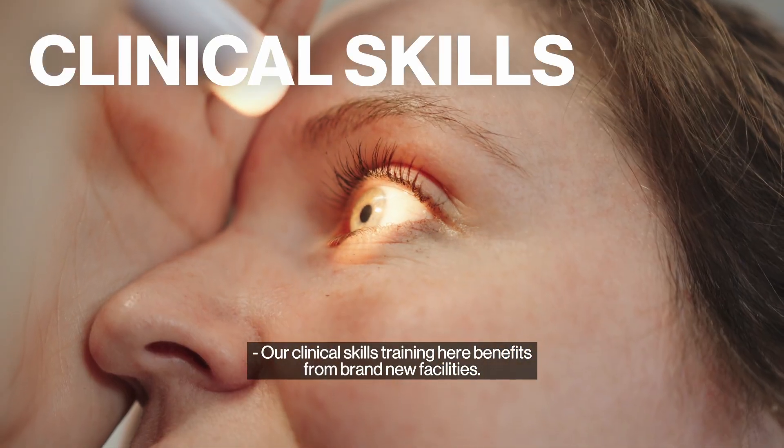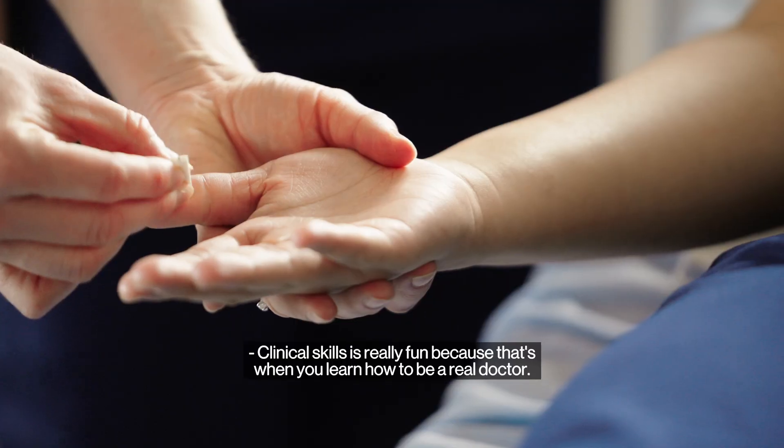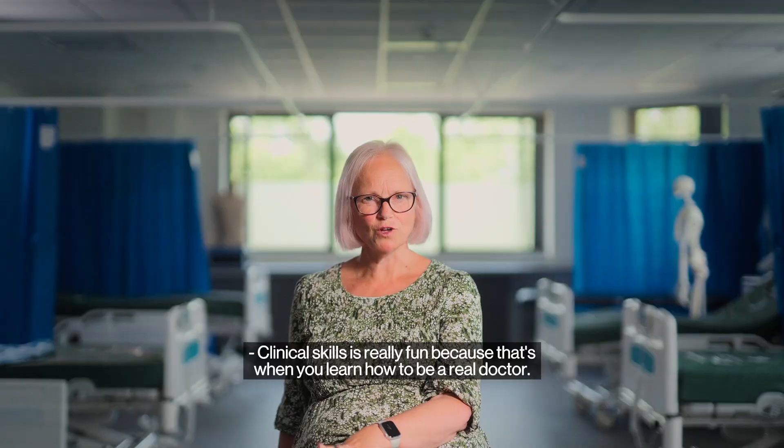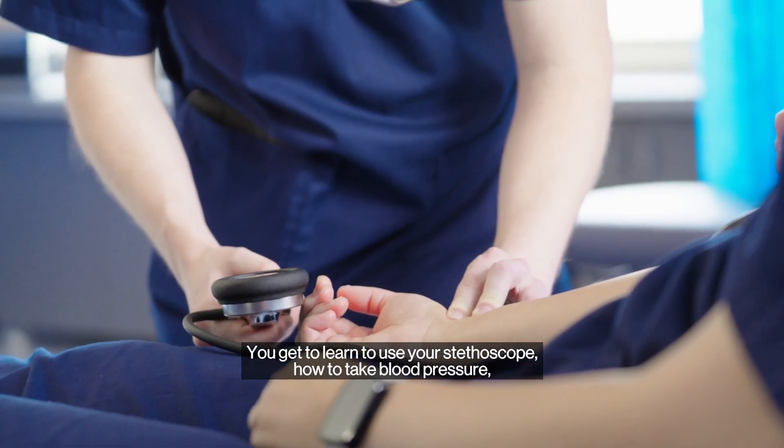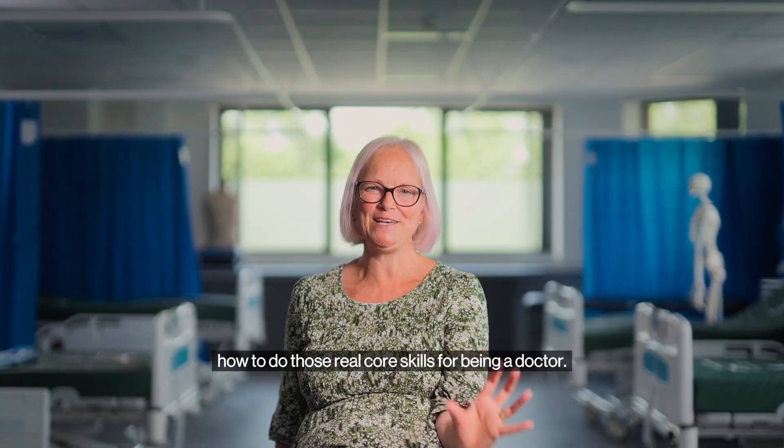Our clinical skills training here benefits from brand new facilities. Clinical skills is really fun because that's when you learn how to be a real doctor. You get to learn to use your stethoscope, how to take blood pressures, how to do those real core skills for being a doctor.